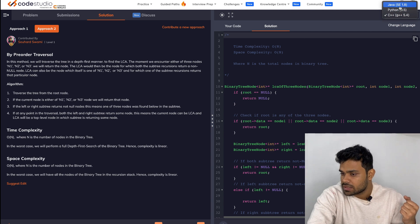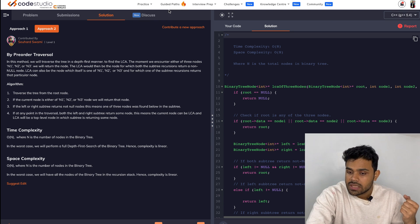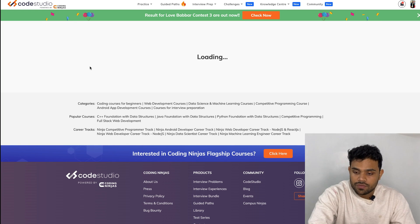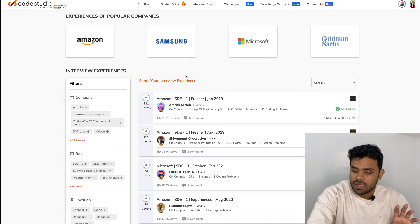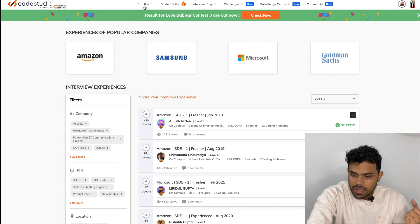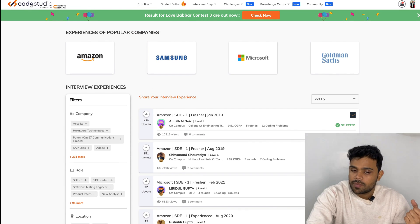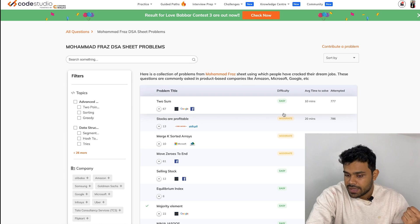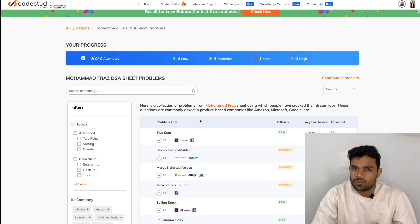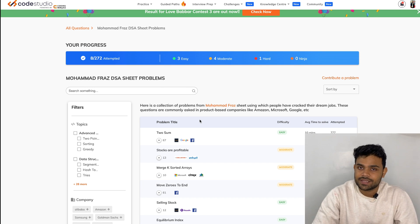You can see the languages here are Python, Java, and C++. Apart from this, there are interview experiences which you can read. So if you have an interview at any of these companies, you can go and read its interview experience. On Code Studio you can also solve my 250-question DSA sheet. You can start solving questions on Code Studio — you will find the link in the description.